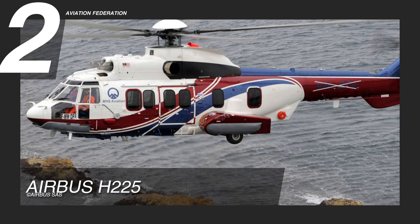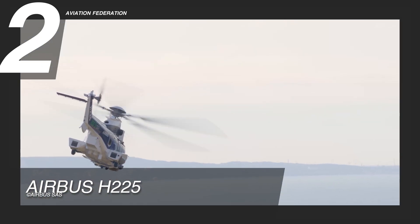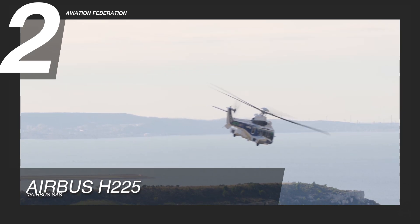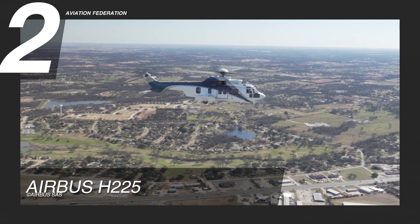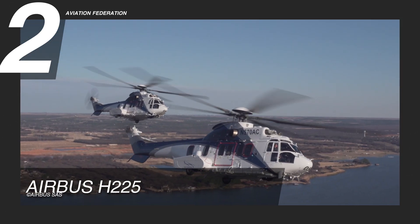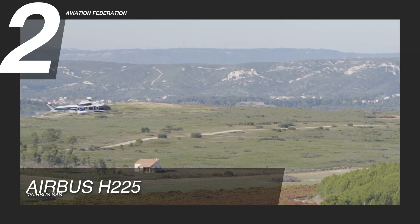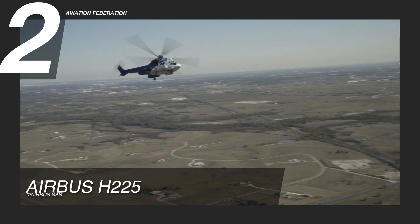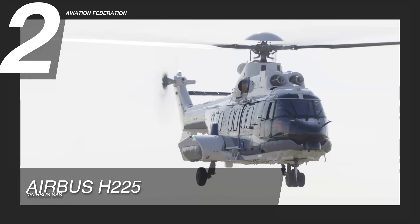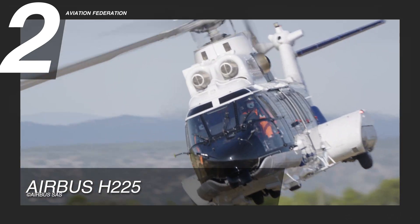At number 2, we chose the Airbus H225. This helicopter boasts state-of-the-art instruments and a highly accurate autopilot system. It is powered by two Safran Makila 2A1 engines, giving it a maximum cruise speed of 142 knots, or approximately 262 kilometers per hour, and a maximum range of over 600 nautical miles, or 1,100 kilometers, with standard fuel tanks installed. It has a maximum take-off weight of 24,600 pounds, or 11,160 kilograms, and it flies at a maximum altitude of 20,000 feet.